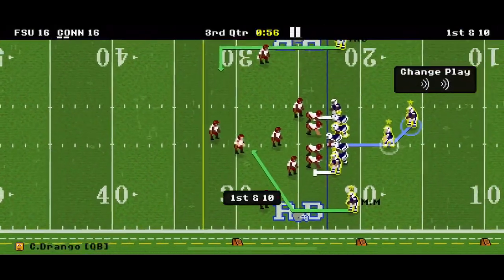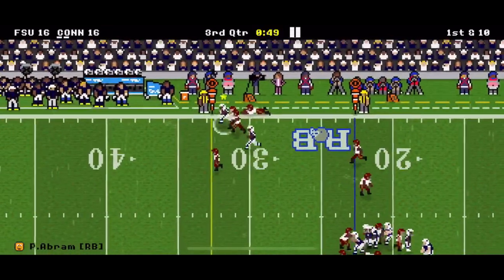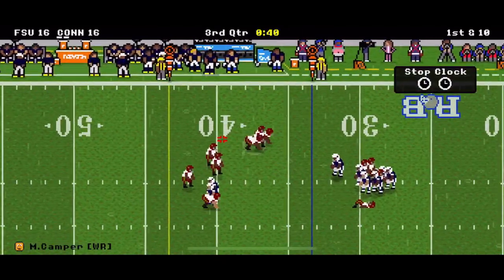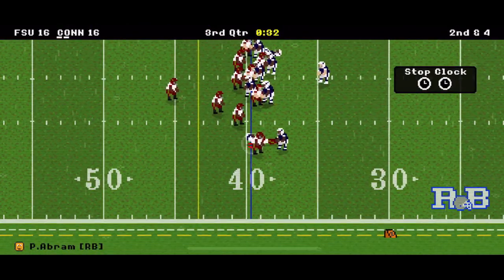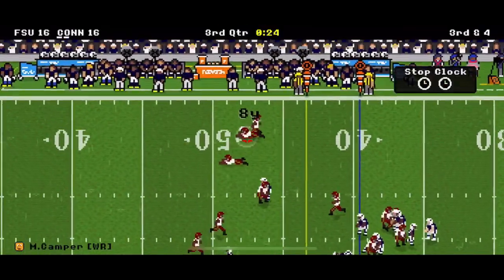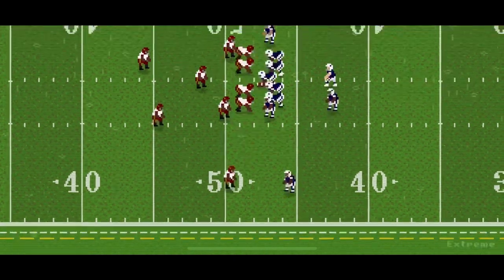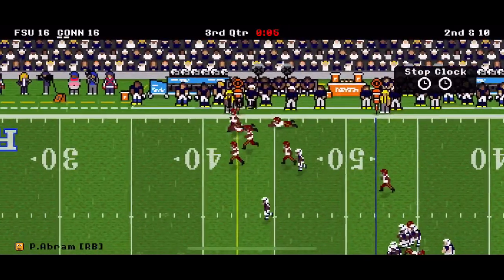23-yard line to start the second half. Abram with a huge run. Just look how open that comeback route is — Camper will take a 6-yard catch. Hand that ball off — Abram, oh my goodness. Camper with another catch. Good handoff but they're getting such good tackles. Hand this ball off again and look at Abram go for 10 yards — we'll be a little bit short on the first down, 13 inches.